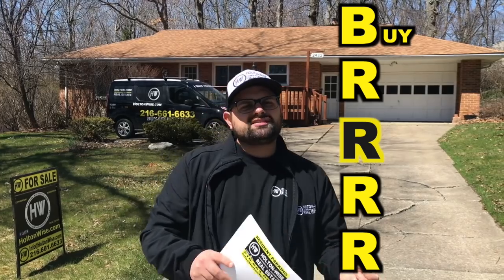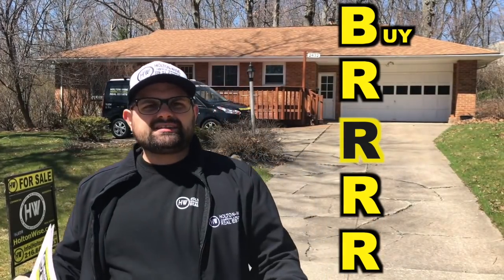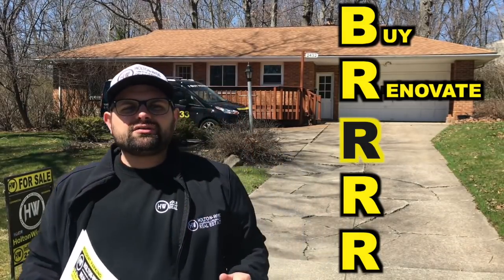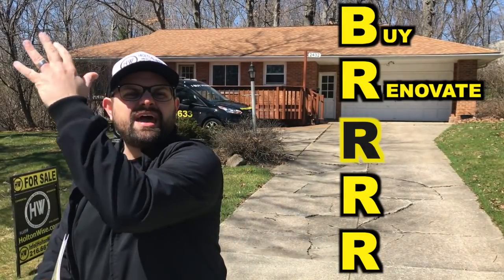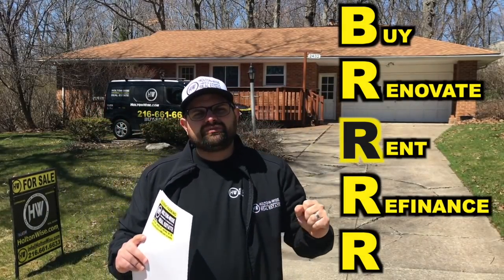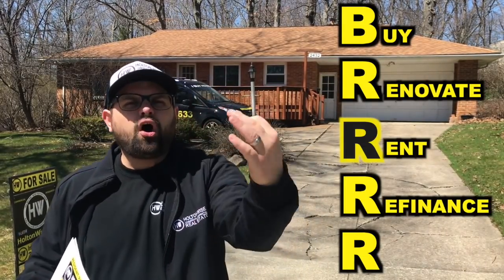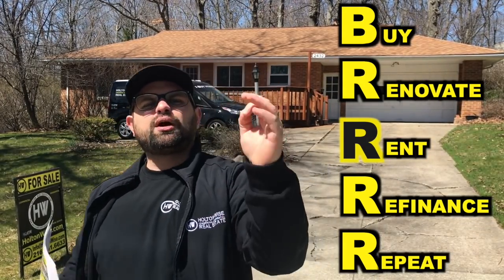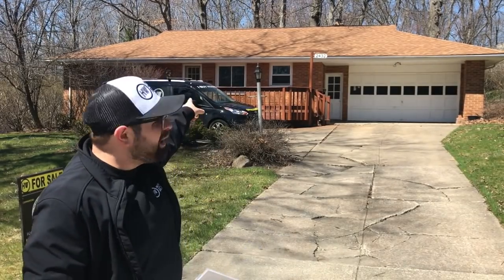For those of you who've never heard of the BRRRR method, it's all about buying a property that's undervalued because it's distressed — the neighboring comps are higher. You put money into it to increase that value, place a tenant in it, then refinance your funds out to get almost all of your money back, and repeat the process to move on to another rental property. This particular property is super cool and is the perfect candidate for that strategy.